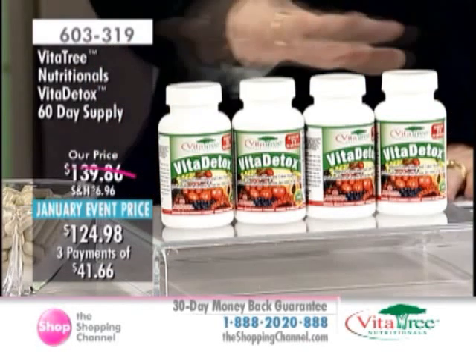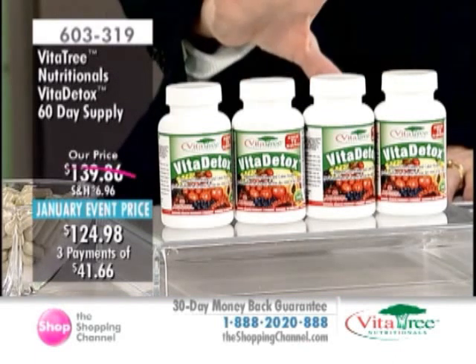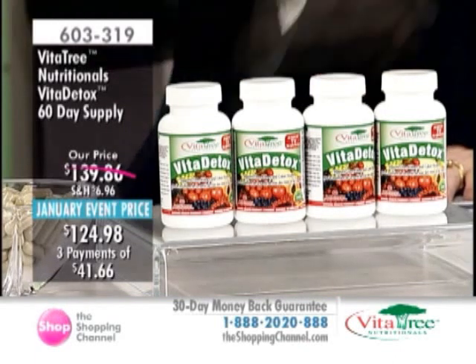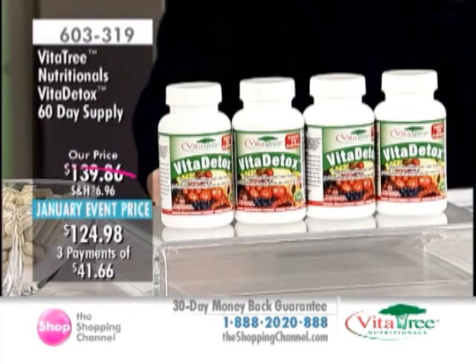January event price — you could stock up if you wanted to with the savings. The shelf life is usually two to three years out, so we don't need to worry about that. And you've got those three interest-free pays of $41.66.